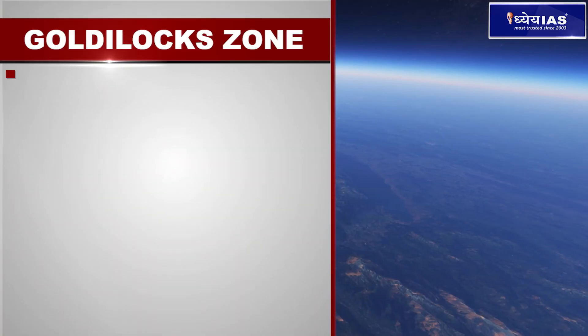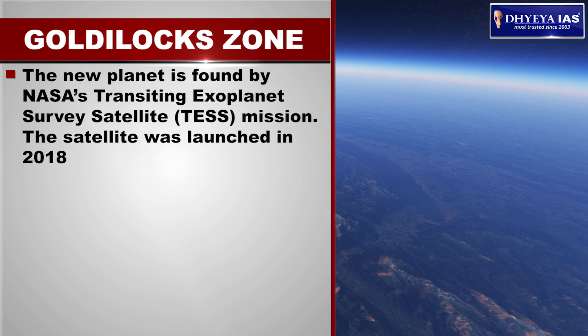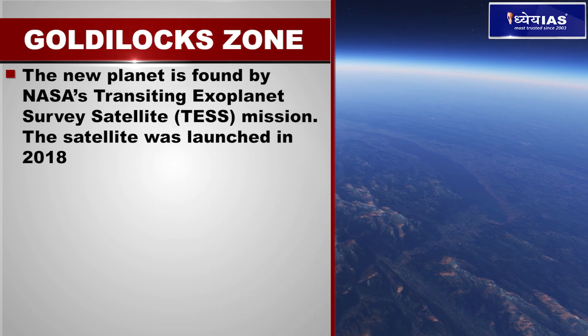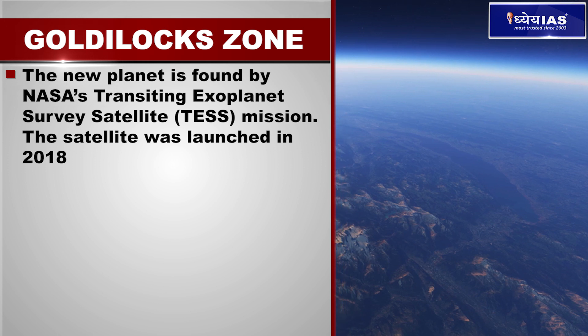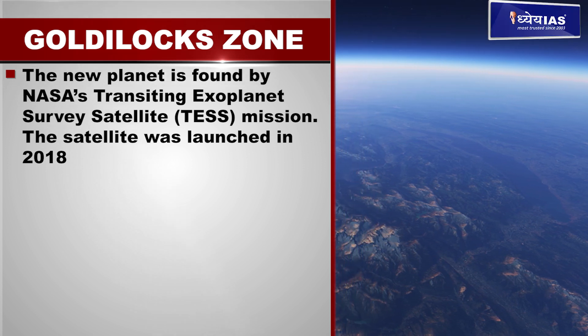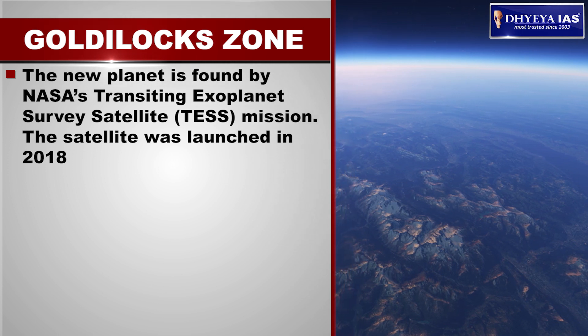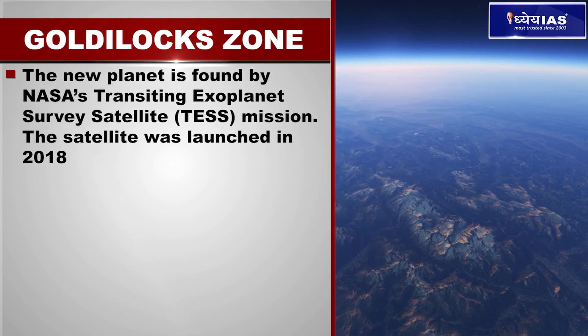The new planet was found by NASA's Transiting Exoplanet Survey Satellite, TESS. The satellite was launched in the year 2018 and was designed specifically to find Earth-sized planets orbiting nearby stars.